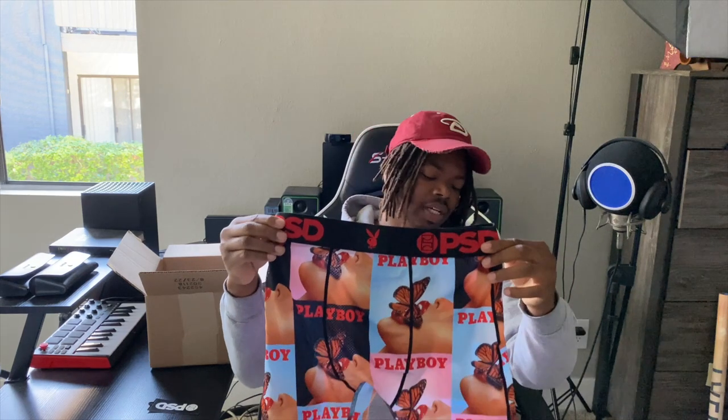They is giving me heat — they giving me so much heat. They gave me the Playboy edition. Let's open these up — look at these. With the tag too. This is the only one that came with a tag, so I'm thinking this is like a limited type. Butterflies. I ain't even going to say too much — self-explanatory. Look at it. You know what to do. I'm about to be wearing these tonight, best believe it.